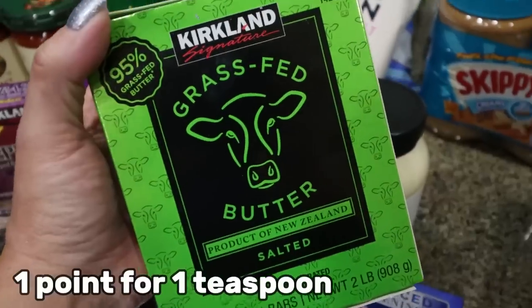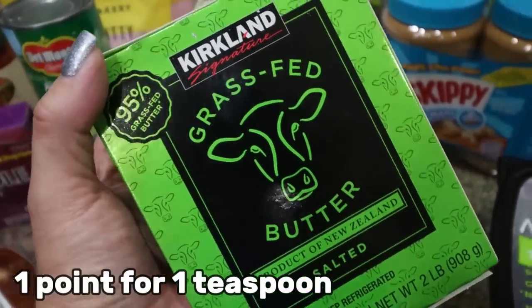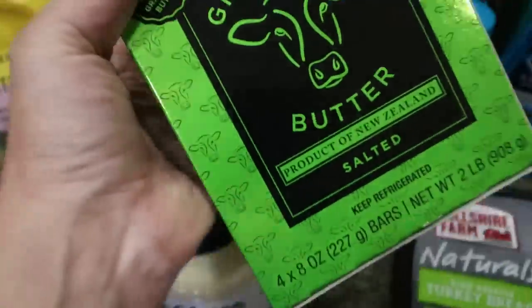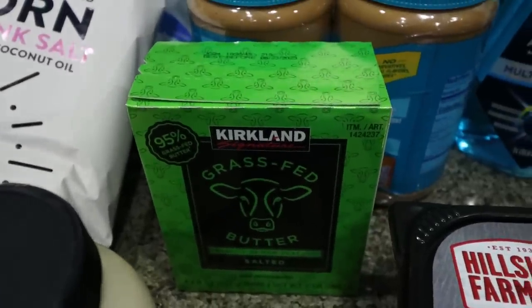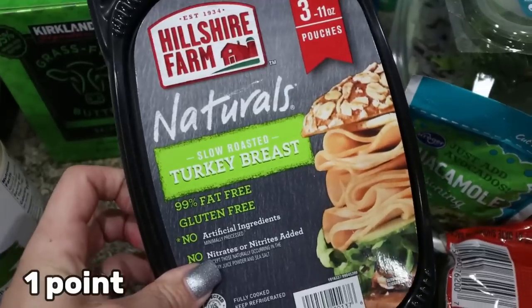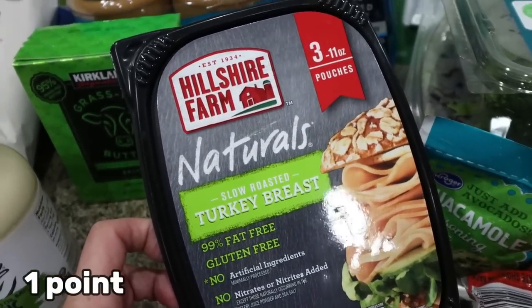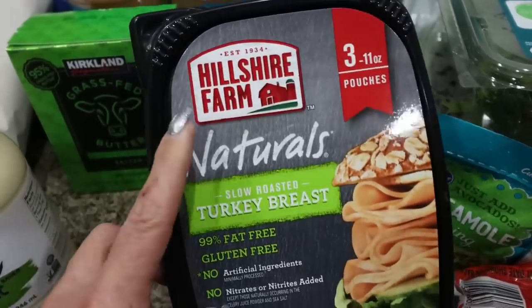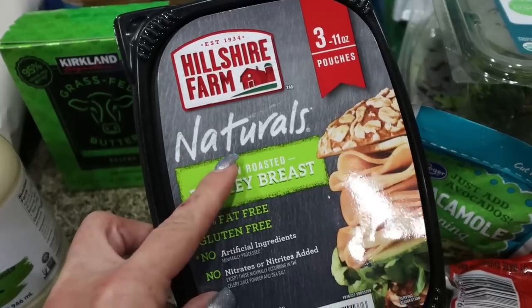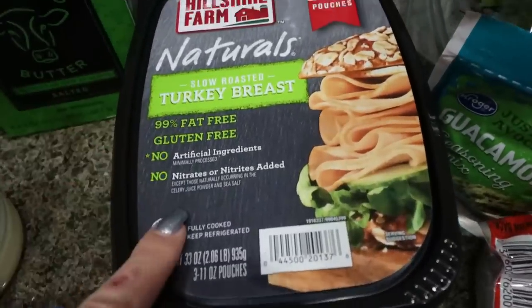I got some more grass-fed butter — this is basically Costco's version of Kerrygold, much cheaper and tastes exactly the same. I use it for protein pancakes, toast, whatever I need butter for. I also grabbed some Hillshire Farm Naturals turkey. I've been eating a lot of lunch meat and I'm mindful of ingredients — no nitrites, no nitrates. The Naturals line is pretty highly rated, and it was a really good deal at Costco.